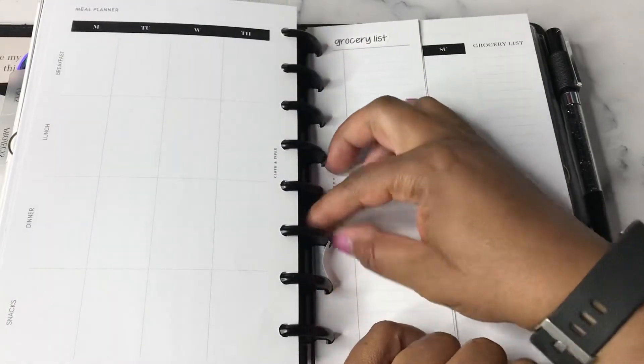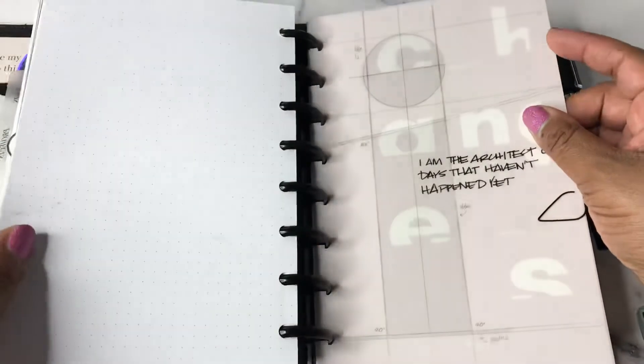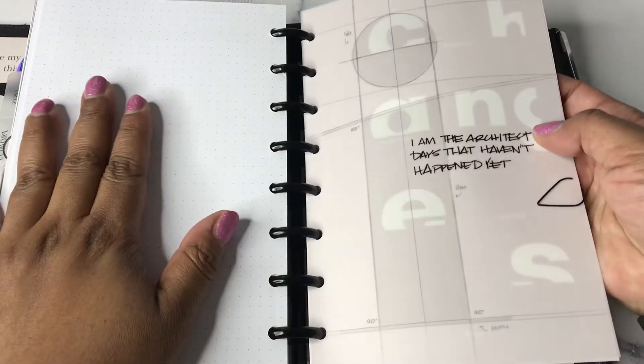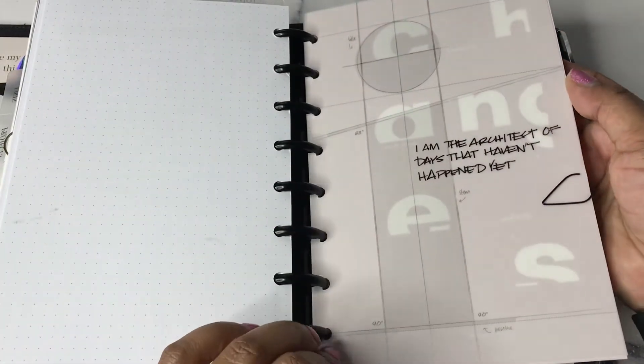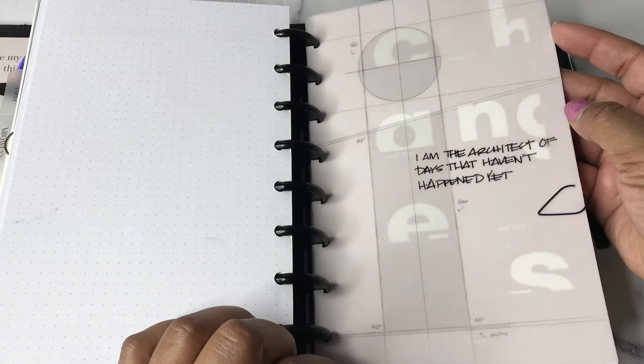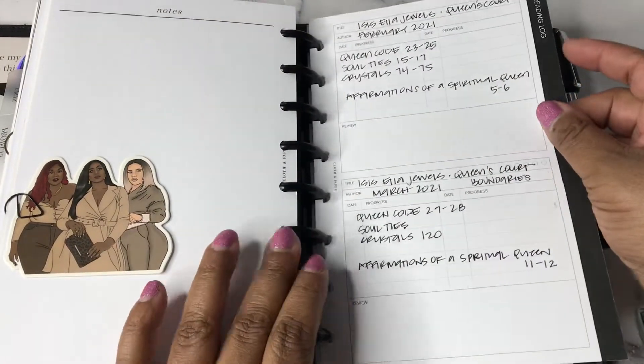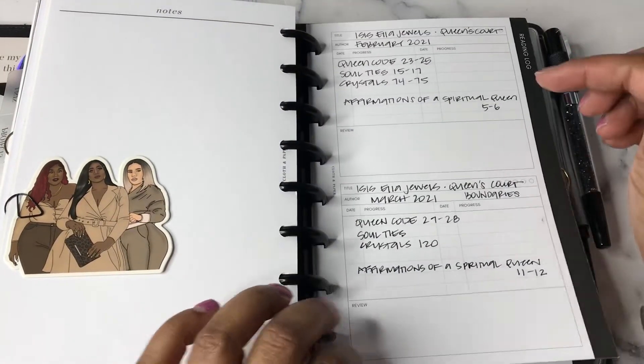After the grocery list section, I've got another dashboard — the changes dashboard along with a vellum that says 'I'm the architect of the days that haven't happened yet.' Then we transition into a little reading log, which I also do have in the A5.